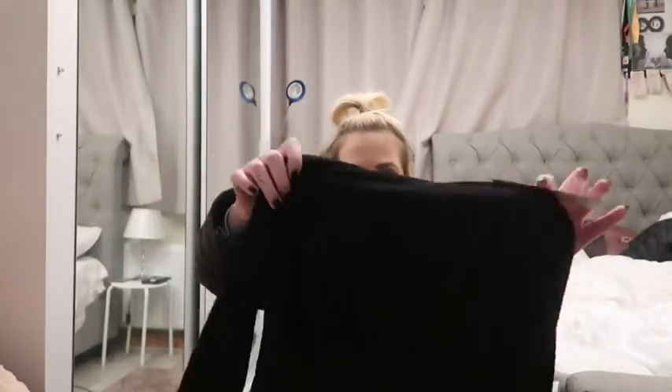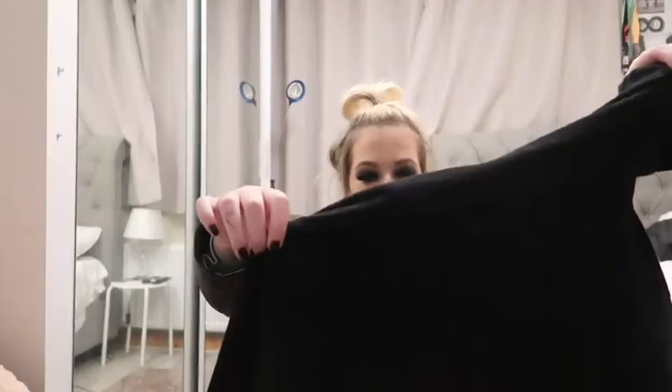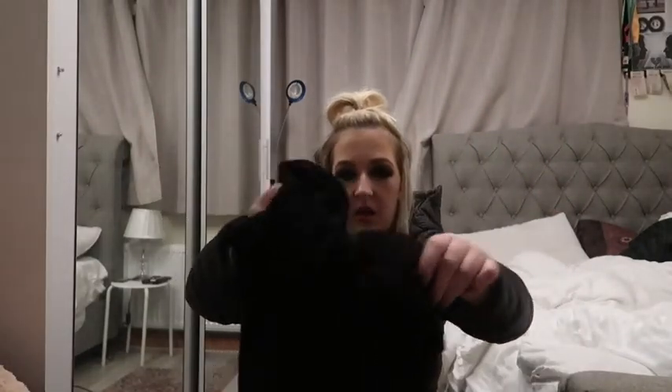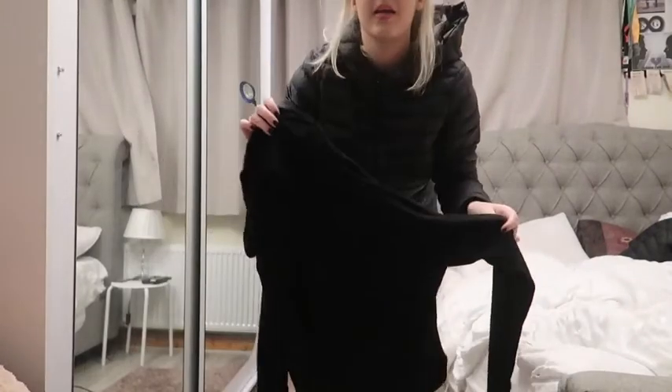So here's what I got from ISAWITFIRST: it's a cropped toweling hoodie in black. I'm just gonna go ahead and open it. Oh wow, it feels so soft — look at this! Oh my god, this is fab! I'm obsessed, I love this especially in the winter or in the fall. It has a hoodie and it's so pretty. I'll link it all down below.